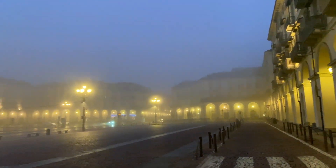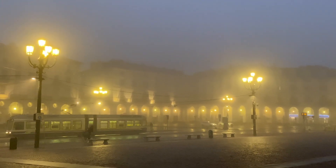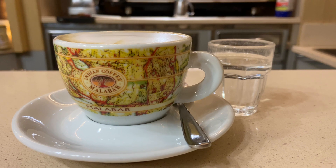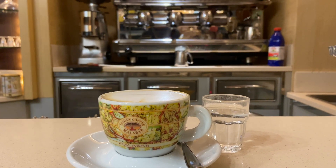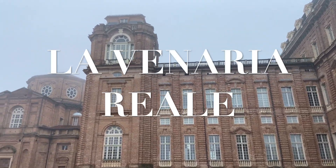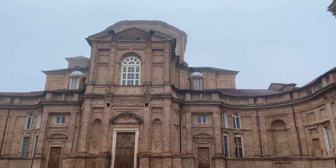Welcome back to Piemonte. This episode we're exploring a majestic UNESCO World Heritage site, retracing the steps of Italian royalty. La Venaria Reale is a masterpiece of Piemonte's cultural heritage. In this video, we'll embark on a journey through the rich history and breathtaking beauty of this magnificent royal palace, around 10 kilometers outside of Torino.